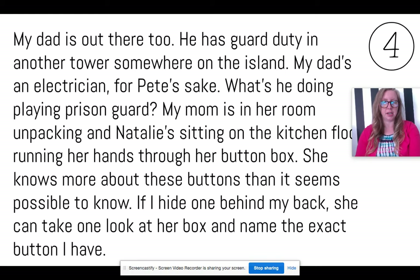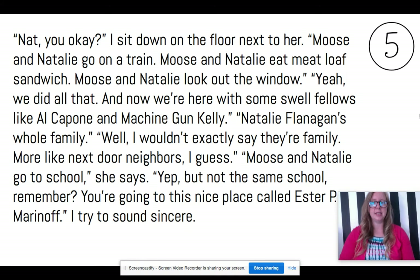"My mom is in her room unpacking and Natalie's sitting on the kitchen floor running her hands through a button box. She seems to know more about these buttons than it seems possible to know. If I hide one behind my back, she can take a look at her box and name the exact button that I have." "Nat, you okay?" I sit down on the floor next to her. "Moose and Natalie go on a train. Moose and Natalie eat meatloaf sandwich. Moose and Natalie look out the window." "Yeah, we did all that. And now we're here with some swell fellows like Al Capone and Machine Gun Kelly." "Natalie Flanagan's whole family?" "Well, I wouldn't exactly say they are family. More like next door neighbors, I guess."